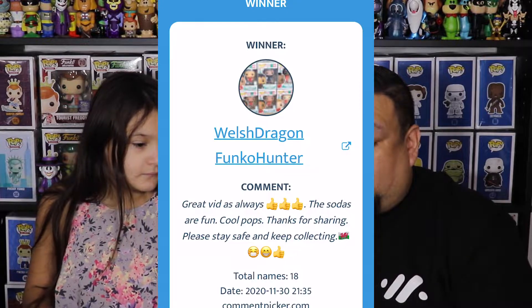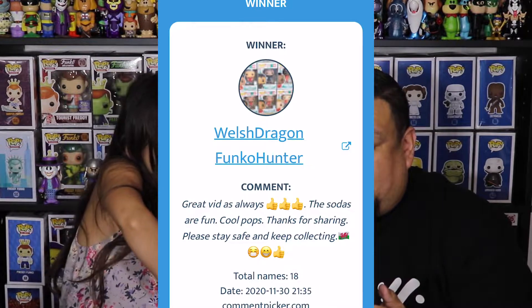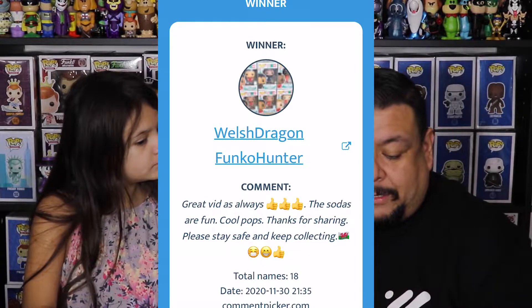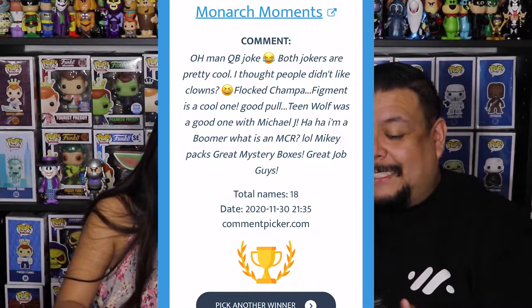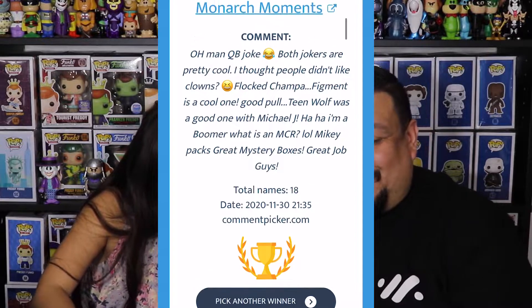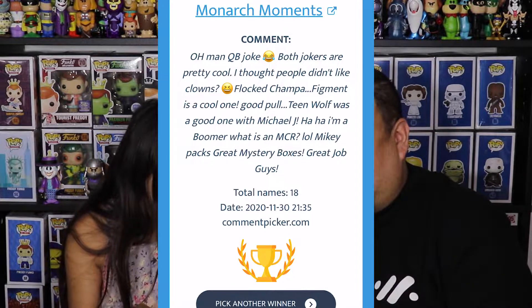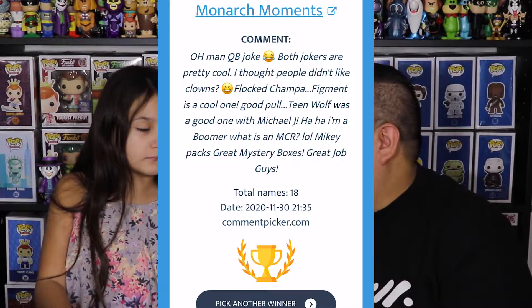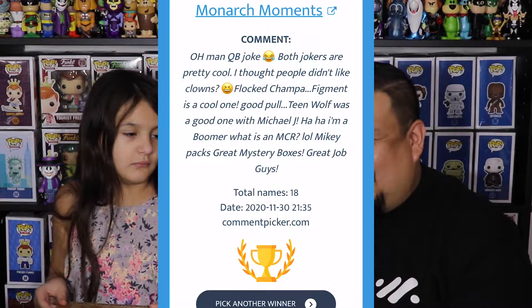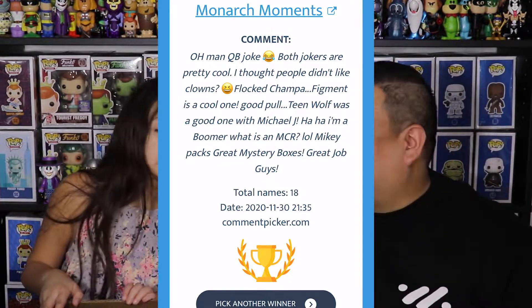The first pick is The Welsh Dragon Funko Hunter — but they don't have it on there, so let's pick another winner. And the winner is Monarch Moments! Let's see — he did win, he has it on there. So Monarch Moments, Garrett, he's the winner! Congratulations, Garrett — you are the winner of the Chomp. I know you know how to get a hold of me, so I will be sending that out to you.